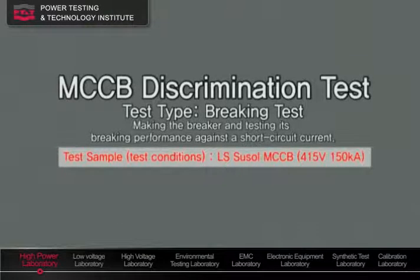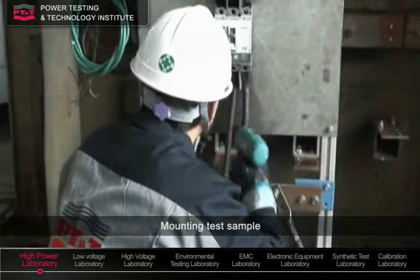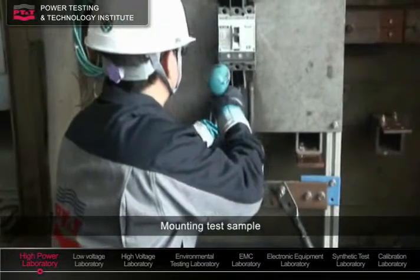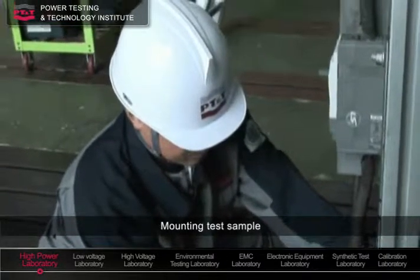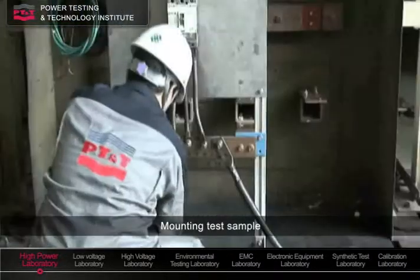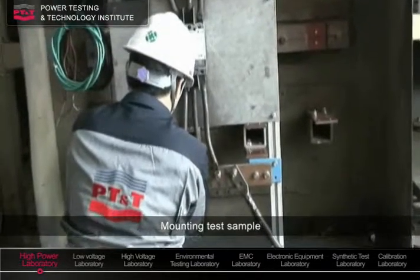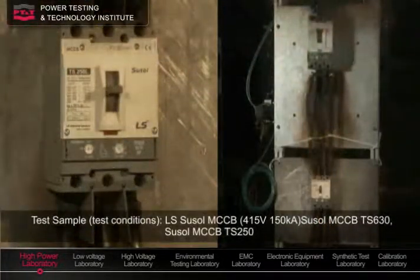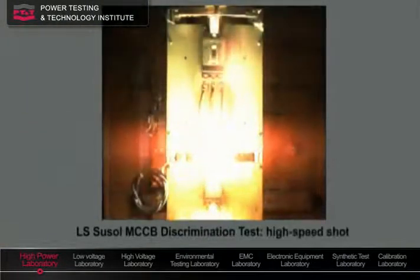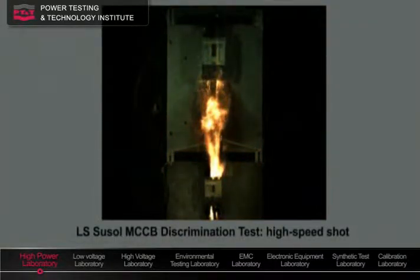This is a successful case of an MCC-B discrimination test. Discrimination tests are conducted to verify the backup braking performance of MCC-Bs. In this test, only the sub-breaker directly related with the fault circuit should be tripped, while the top-breaker is not tripped to secure power supply to other healthy circuits. As you can see, only the sub-breaker was tripped to prove its reliability and ability of discriminating operation.